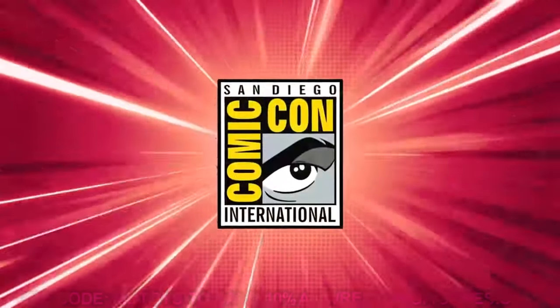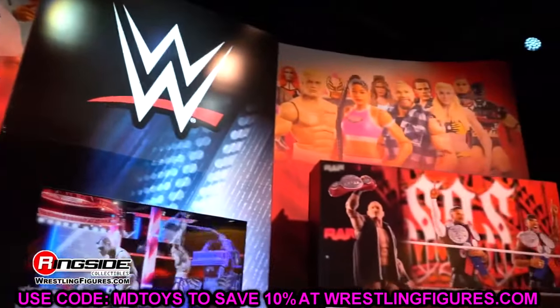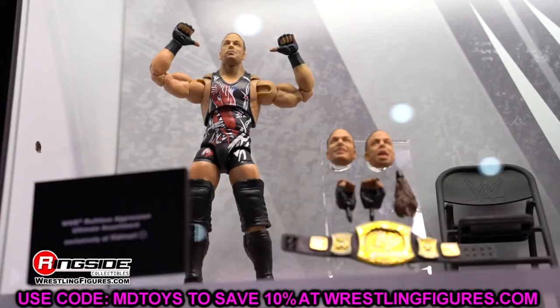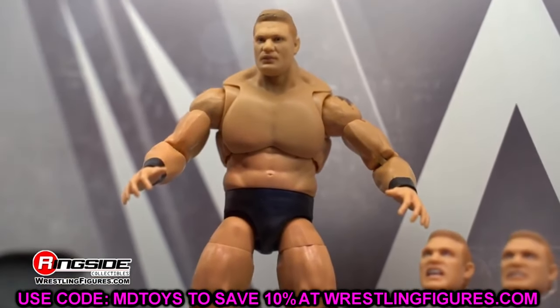Welcome back to another My Name Toys video. Today we're back with some brand new WWE action figure news and we've got some good stuff coming. Our source is Collectors Insider over on Instagram — he's batted a thousand, never missed so far. Everything subject to change, but he has a proven track record, so let's dive into it.